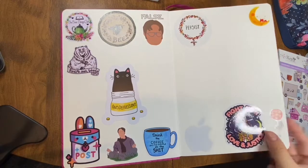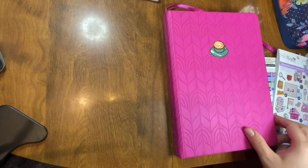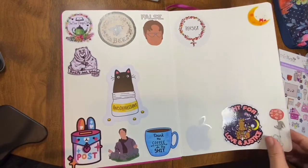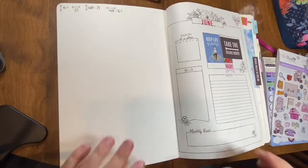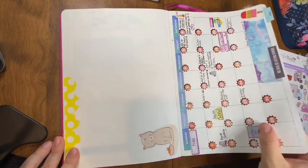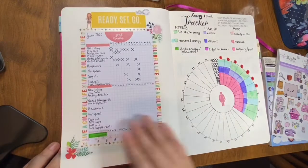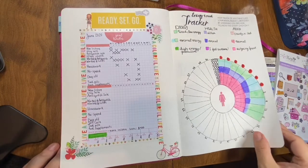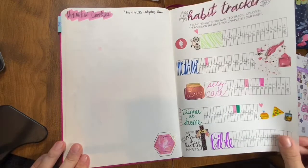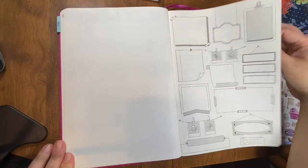Hi everybody! I just wanted to do a quick flip through of this bullet journal that I'm currently in. I believe it's from Recollections — I got it at Michael's. Unfortunately, I do not see any branding on it, but it does have some pre-laid out spreads for the months. It has habit trackers here that you can see, plus little notes for each month.